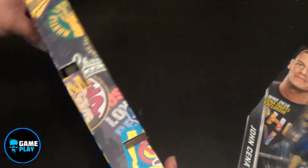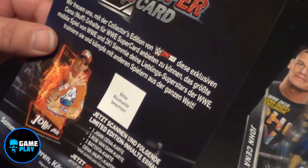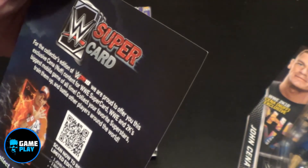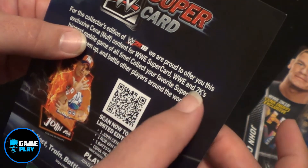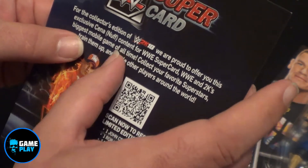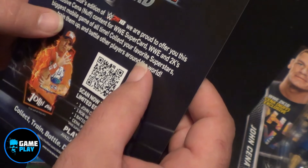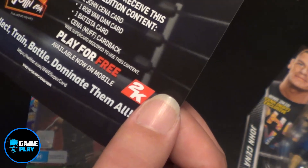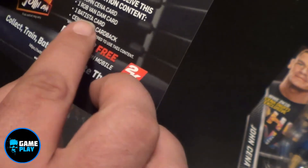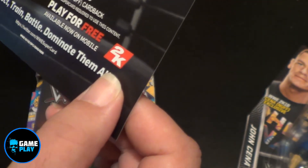Now, this is the other piece that I pulled out of the inside. We have the Super Card — the Collector's Edition 2K18. We are proud to offer you an exclusive John Cena Enough content and a WWE Super Card — WWE and 2K's biggest mobile game of all time. Collect your favourite superstars, train them, play it for free on your mobile. You've got a John Cena card, a Rob Van Dam card, a Batista card, and a Seen Enough t-shirt card on the back.